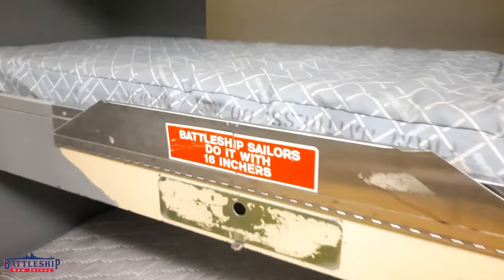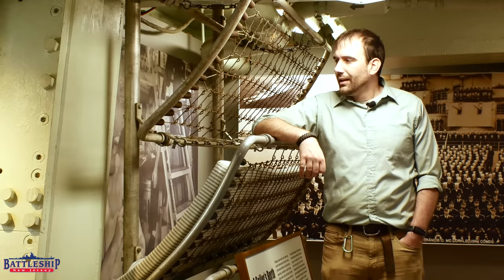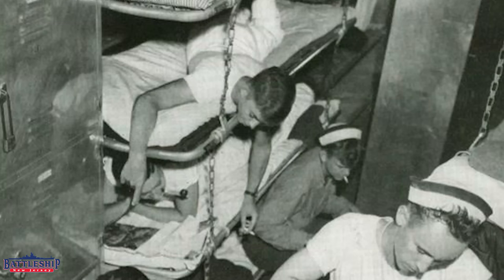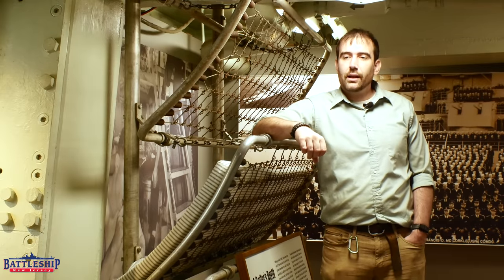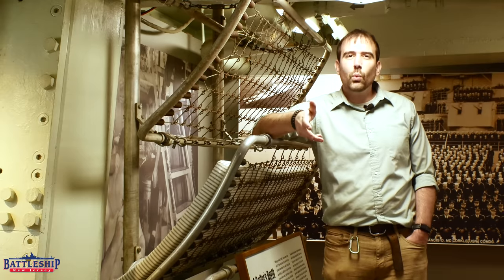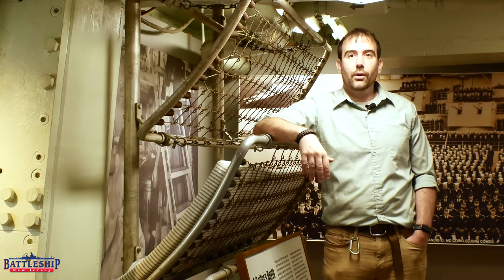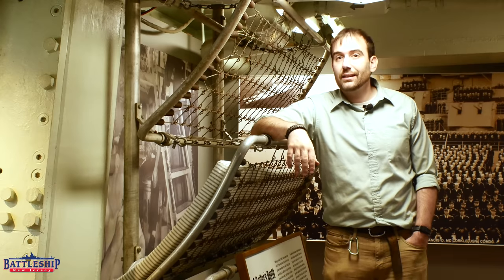The coffin racks are 80 inches long, so people always look at them like, how did they fit in there? I'm only 72 inches tall, so you can fit a curator in one of these pretty easily. It was the pipe racks where you had issues fitting people in. The coffin racks are extremely similar to contemporary beds that you would see on an active duty ship. So if you're considering going into the Navy and want to know what that experience is like, a visit to a museum ship like Battleship New Jersey or some of our sister ships that served in the 70s, 80s, and 90s is not a bad idea.